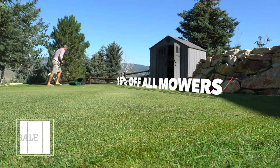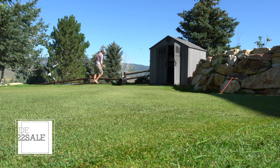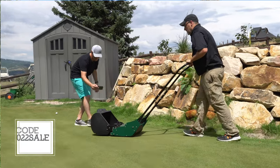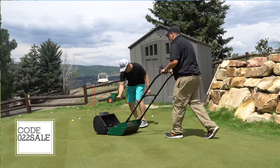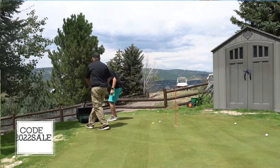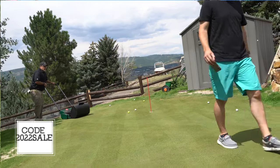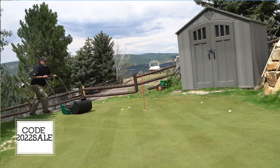I got a call from my good buddy Brian at Hudson Star the other day. He is offering 15% off of every single mower on their website right now using code 2022SALE. I'll put a link down in the description below. This is a hell of a deal — one of the biggest things about these mowers is they are just absolutely precise. They are amazingly simple and elegant machines.